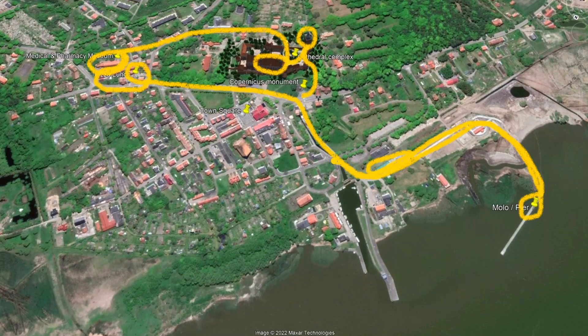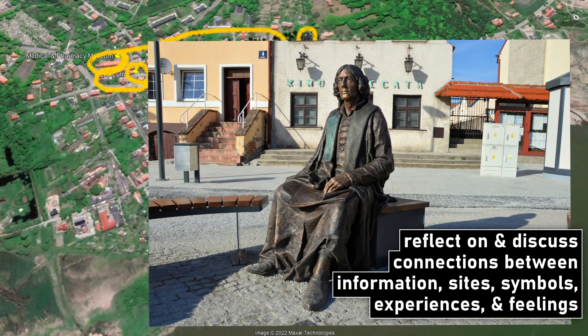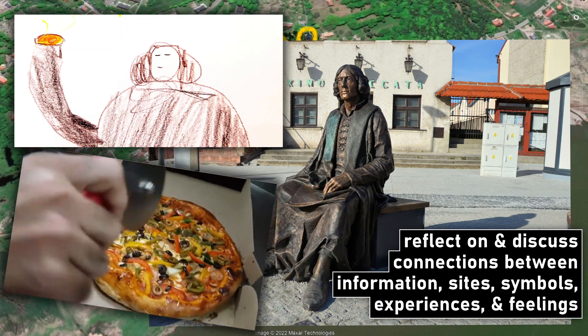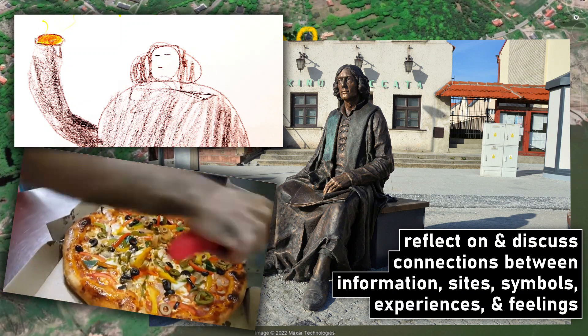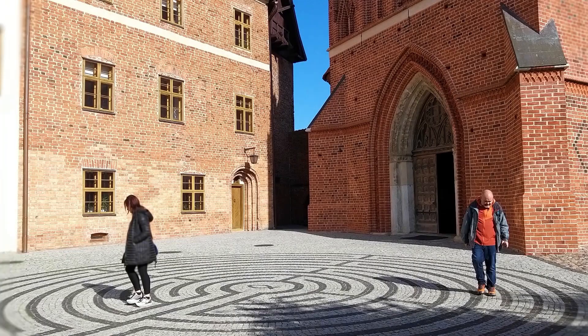Our day ended in the town square. This was a brainstorming activity in groups to reflect on and discuss all the connections between information, sights, symbols, experiences, and feelings from the day. Students even realized that the pizzas they ate for lunch mimicked the Copernican solar system in a whimsical way because they were circular and cut into eight segments, reflecting the eight known planets at the time of Copernicus. We were also accompanied by two teachers from Italy who were shadowing us, enabling our teaching team to benefit from some valuable peer-to-peer feedback and critique.